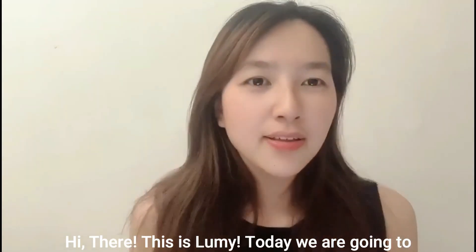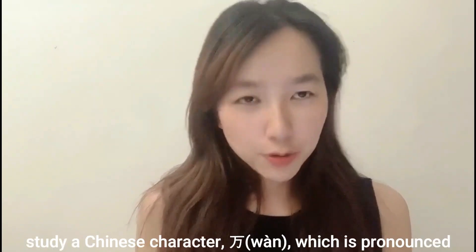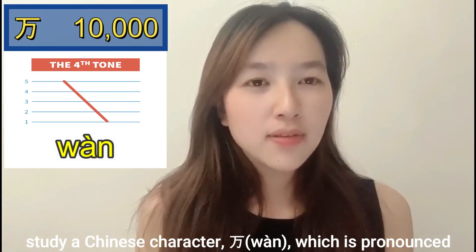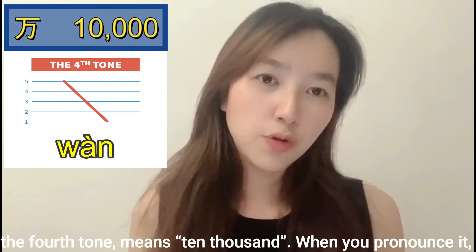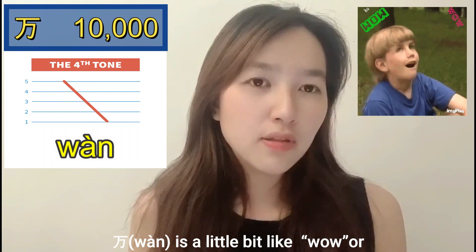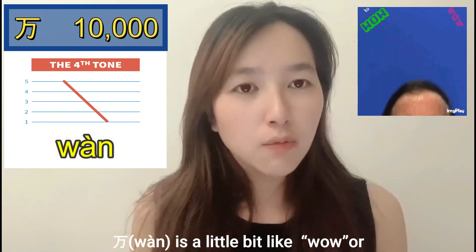Hi there, this is Lumi. Today we are going to study the Chinese character 万, which is pronounced 'wàn' — fourth tone — and means ten thousand. When you pronounce it, 'wàn' is a little bit like 'wow.'